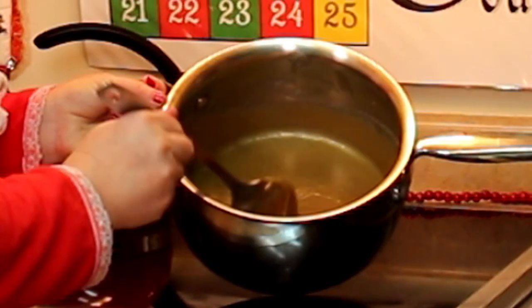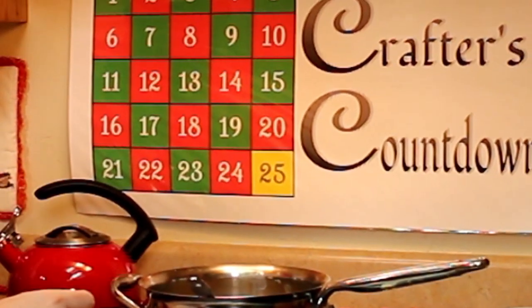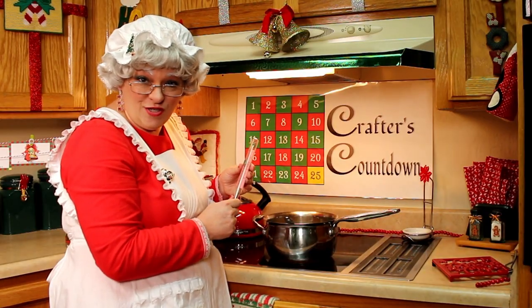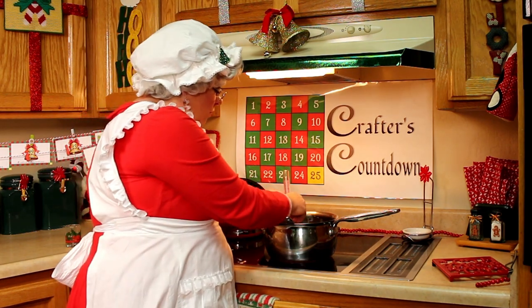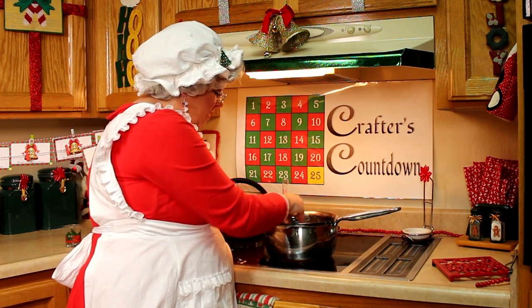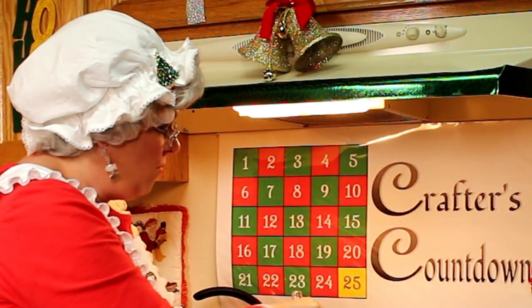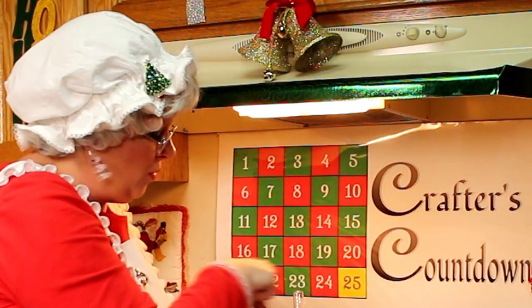We have this dissolved and now we need to get our trusty candy thermometer out. We're going to cook this to 231 degrees, which is the soft ball stage. We'll place the thermometer in here and stir occasionally, so I will go ahead and do some of the Christmas magic — enjoy the music and we'll get this cooked. We'll be right back.